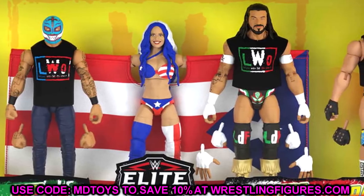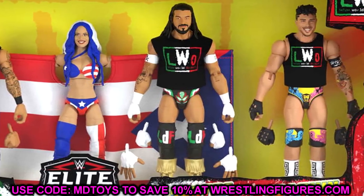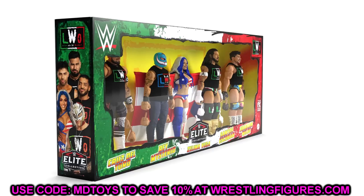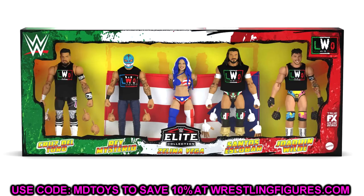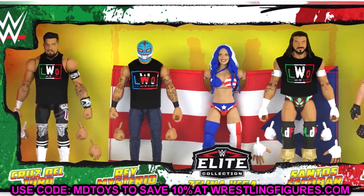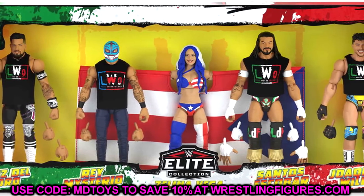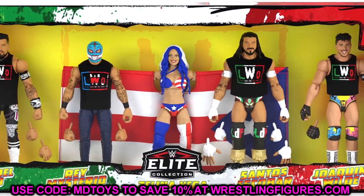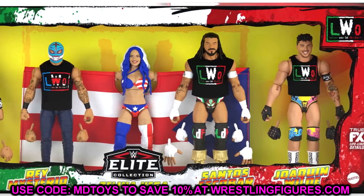In this pack we have a WWE Elite set with all their shirts and a big box set. Box sets this year have been a real big thing Mattel has tried to get back to — we talked about that at San Diego Comic-Con. This is memorable, epic packaging that reminds you of the good old days. In this thing we have Cruz del Toro, Rey Mysterio, Zelina Vega, Santos Escobar, and Joaquin Wilde.